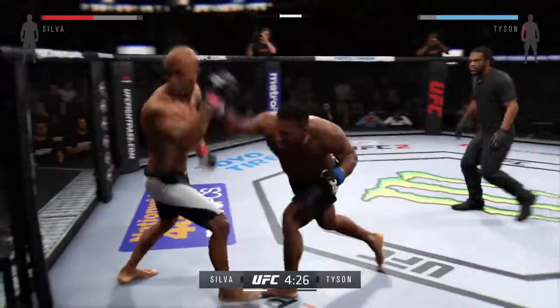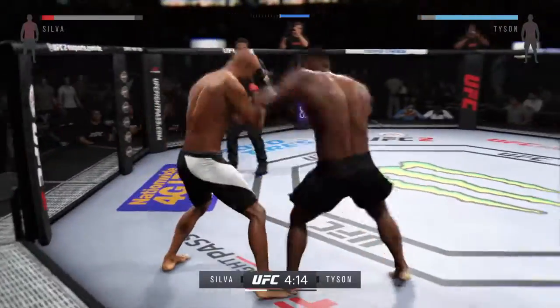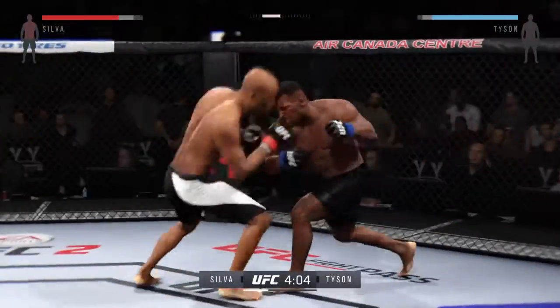Nice spinning back kick. Silva gets caught with that left. And the kick lands. There's a body shot — a solid body shot. Nice striking.